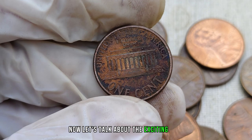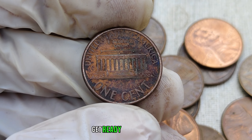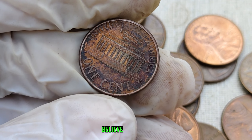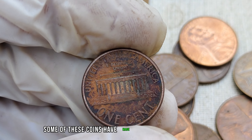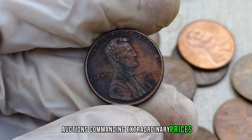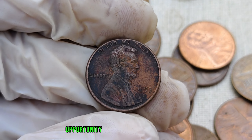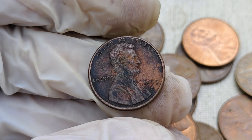How much these coins can actually be worth? Get ready to be amazed. Believe it or not, some of these coins have made headlines in high-profile auctions, commanding extraordinary prices. It's not just collecting — it's an investment opportunity that could change your life.